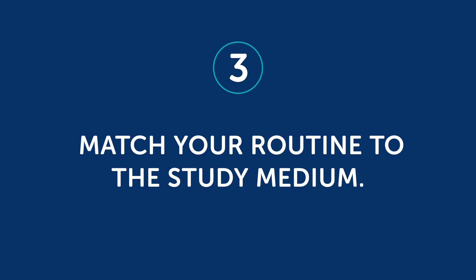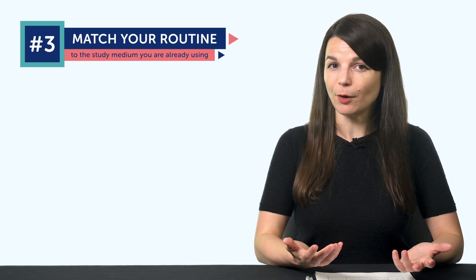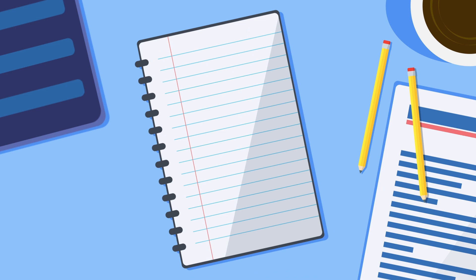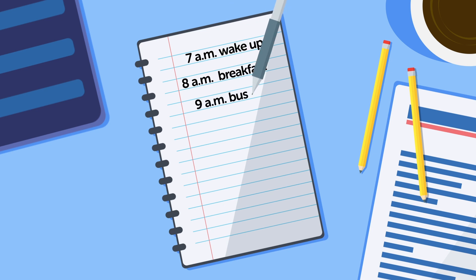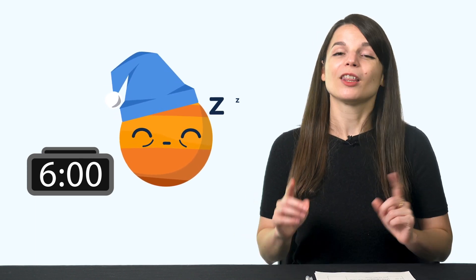The third point: match your routine to the study medium. Once you have your goals and rewards, you need to fit language learning into your current daily routine. Sit down and write out your daily schedule for every day of the week — wake up at 7am, breakfast at 8am, get on the bus at 9am, work from 9:30am, lunch at 1pm, and so on. That way, you can see where you can fit in learning. Language learning is a brand new routine, so if you don't work from your existing routines, it may not work out.